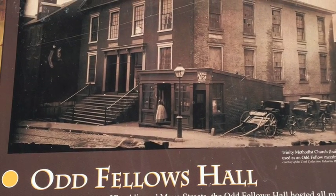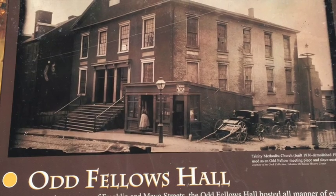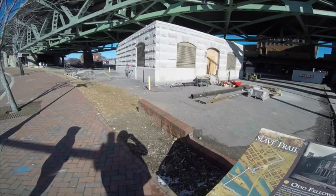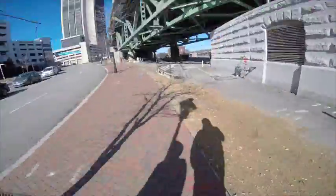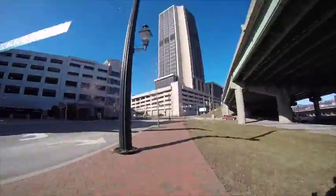Established in England in the mid-1700s, the Grand United Order of Oddfellows began as a philanthropic organization that welcomed both white and black membership. The American chapters, sadly, did not honor their African-American membership and denied all black or mixed-race members.